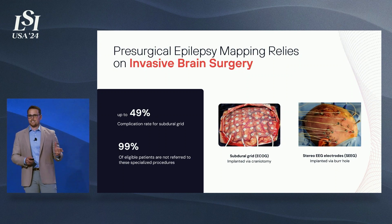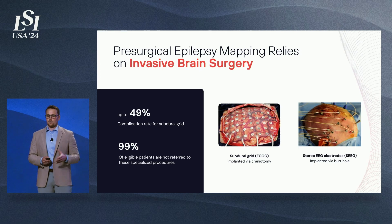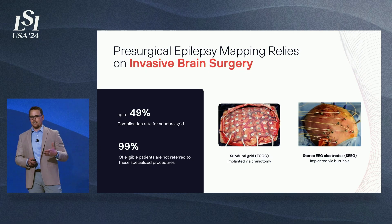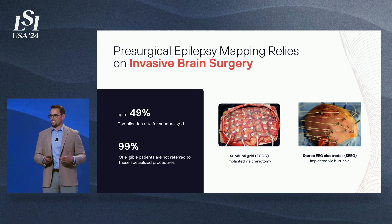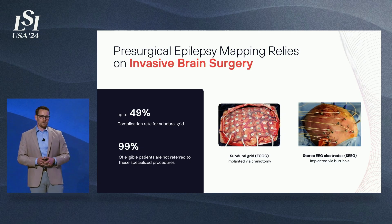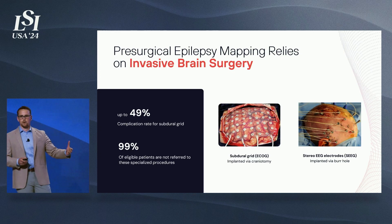The two standard techniques for acquiring this data are subdural grids on the left and stereo EEG or depth electrodes on the right. Although both have been shown to be quite effective in gathering data and driving treatment paths, especially for drug-resistant epilepsy, there still remains this invasive barrier. Subdural grids have been reported to have up to a 49% complication rate, so it's no surprise that 99% of patients eligible for these procedures are never referred or never elect to have them.